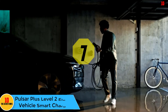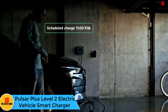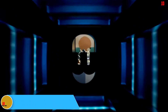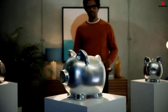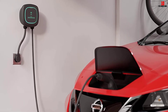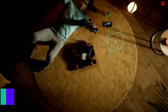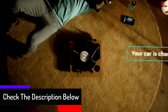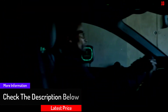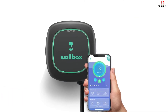At number 7, we have the Pulsar Plus Level 2 Electric Vehicle Smart Charger. Looking for a more compact design because you don't want a large unsightly charger hanging from your garage wall? This sleek Level 2 charger from Wallbox fits the bill, offering 240-volt charging in a small package. The Pulsar Plus offers up to 40 amps of power, charging your EV up to seven times faster compared to standard Level 1 charging cables. It comes with a 25-foot charging cable.